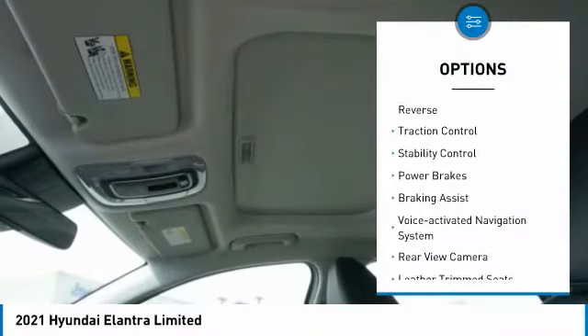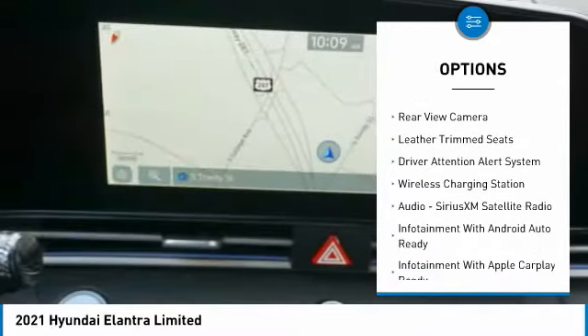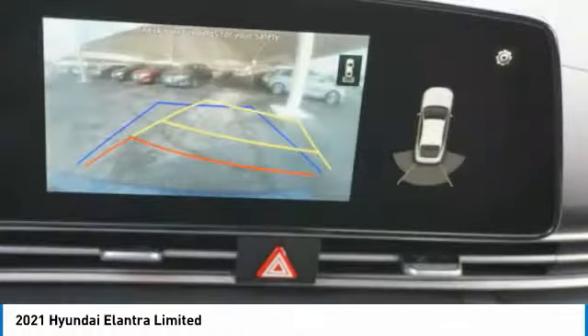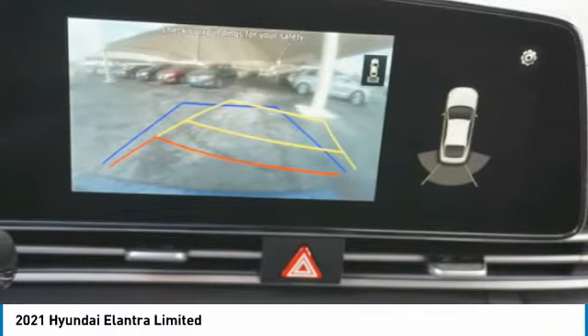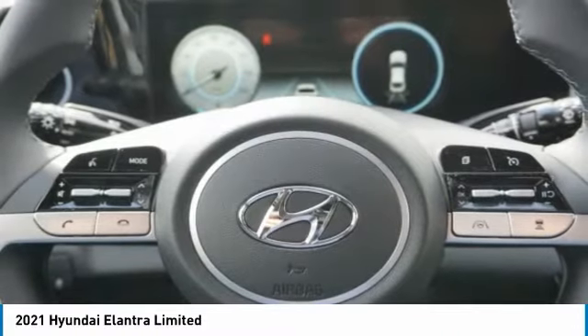Power windows with safety reverse, traction control, stability control, power brakes, braking assist, voice activated navigation system, rear view camera, leather trim seats, driver attention alert system, wireless charging station.